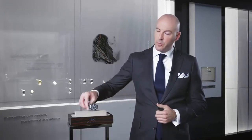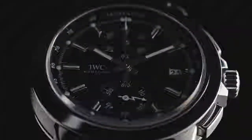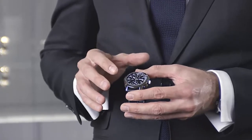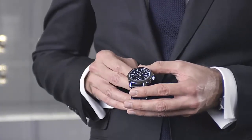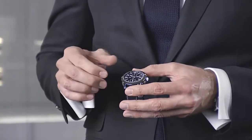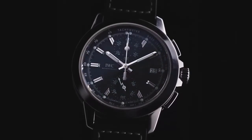The new Ingenieur Chronograph Sport marks the sporty end of the new Ingenieur range. Fitted with IWC's manufacture Calibre 89, this chronograph combines beauty with technical perfection. The Calibre 89 is encased in a titanium grade 5 case secured by a soft iron inner case to protect the movement against magnetic fields. The chronograph dial features a typical 12 and 6 o'clock counter layout and is equipped with 68 hours of power reserve and a flyback function.